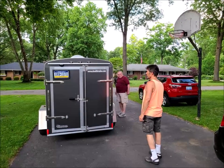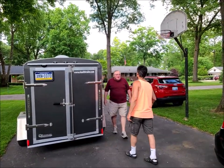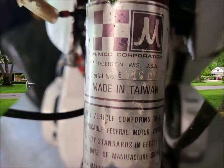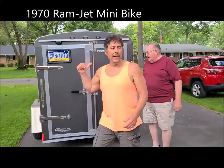I'll talk. John, come over with us. I want you to be in this video. I'm going to put it down my All About Minibike channel. My father-in-law, John,